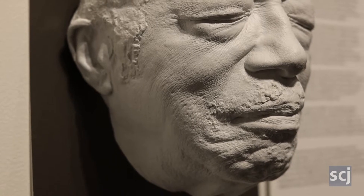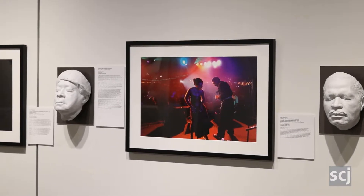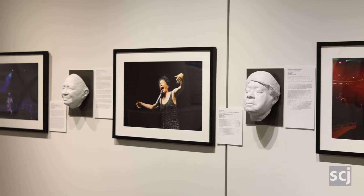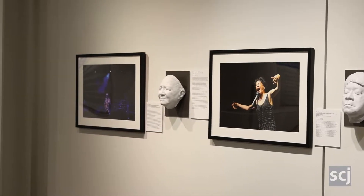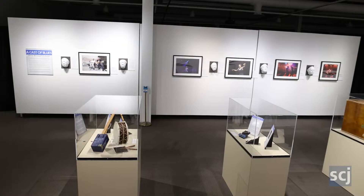It is a real way that somebody that can't see well gets a sense of what somebody looks like. She actually put the stuff on their faces? Yes. I don't fully understand the process of making it, but they had to agree to participate in it, and she made these.